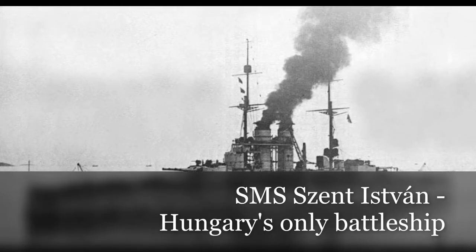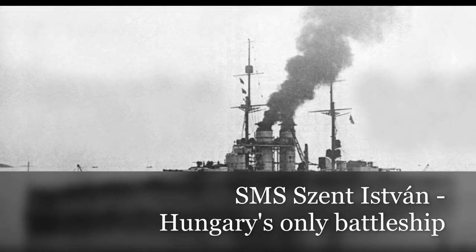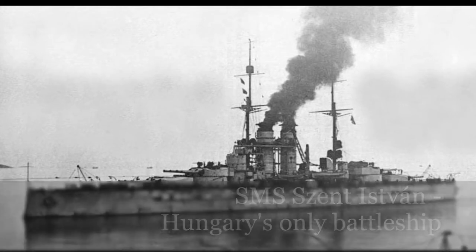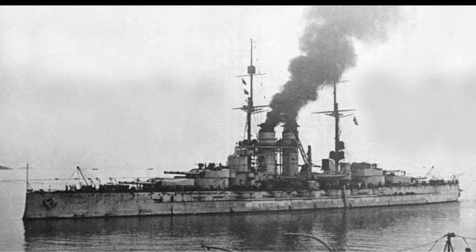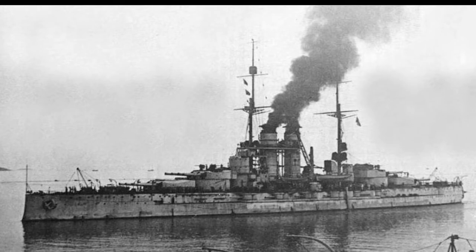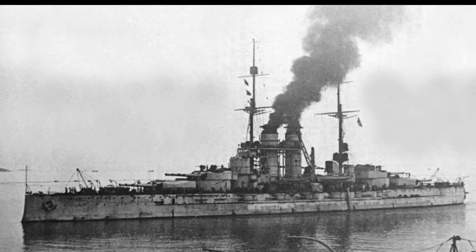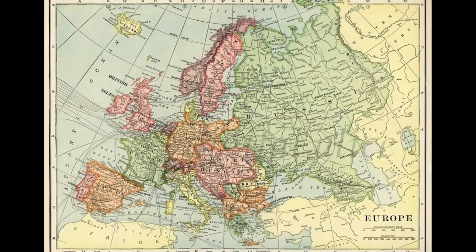Hello again! This video will be somewhat different than the others. Instead of describing a country's efforts in the Great War, I will focus on Hungary's first and last battleship, S.M.S. Szent István. This dreadnought class monstrosity was late to the party, she did not participate in major naval battles, but her career is still interesting.